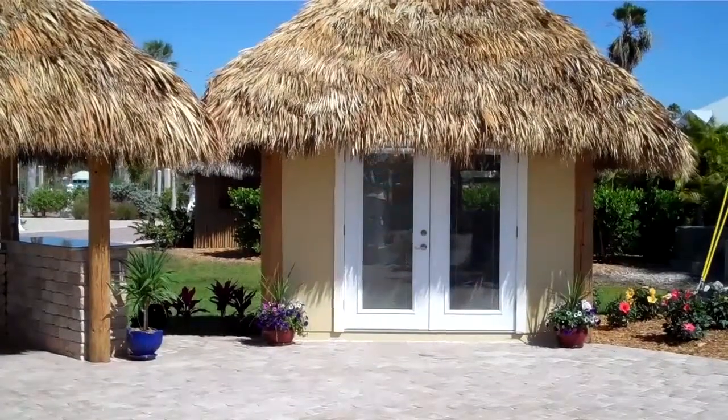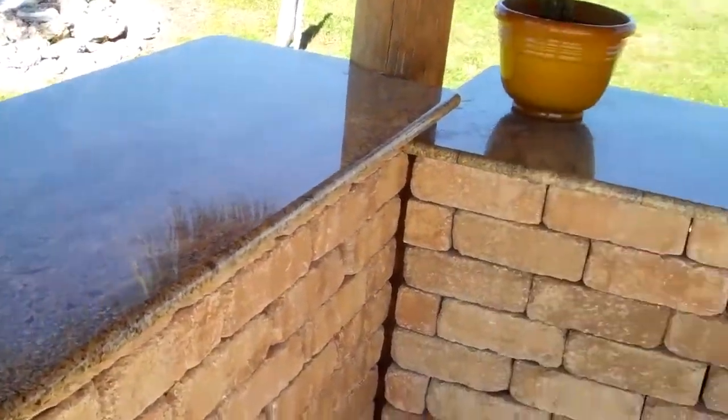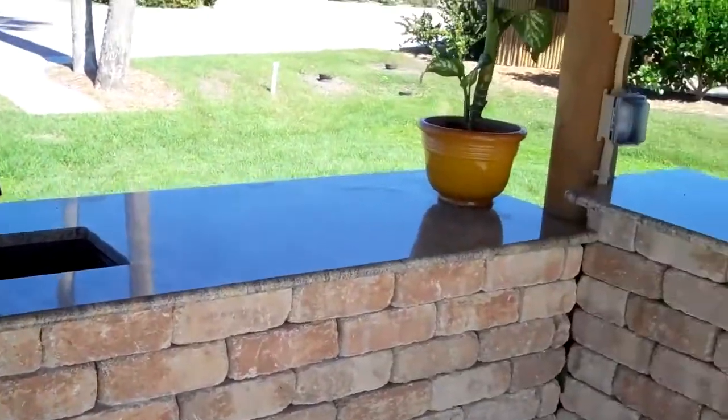Here at Everglades Isle you can have a customized cheeky belt along with an outdoor bar. The outdoor bar comes with a granite top, a bar sink, and a fan light combination.